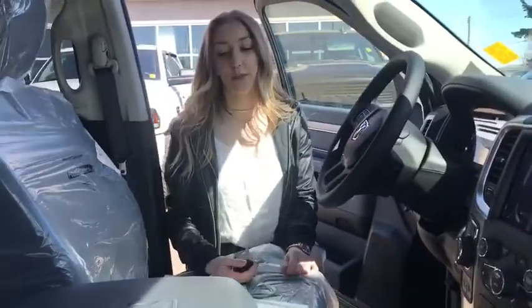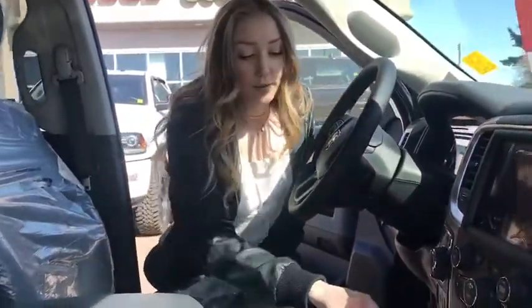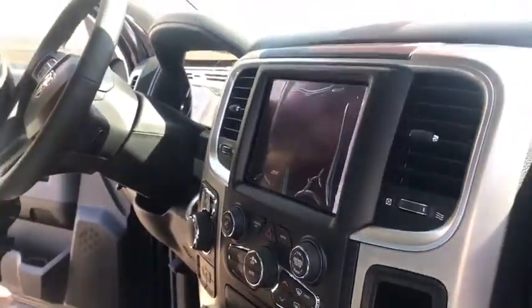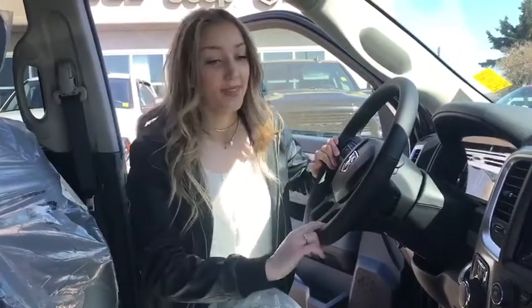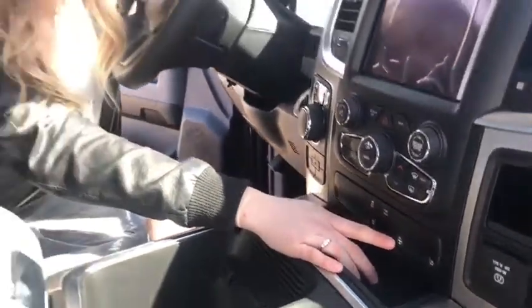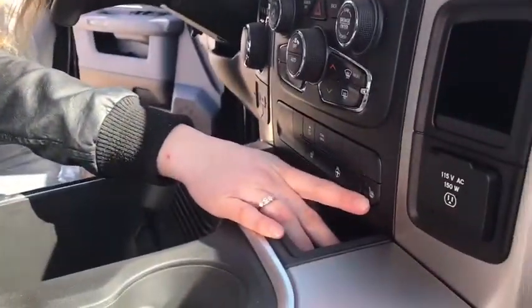Mostly a black interior with some great accents and chrome accents, including the rim around your storage and all of your buttons and dials. We also have an 8.4 inch touchscreen with Uconnect, a leather wrapped steering wheel with all of your audio controls and cruise controls, a heated steering wheel because we live in Alberta and your hands get a little cold, and heated seats for your tushy.